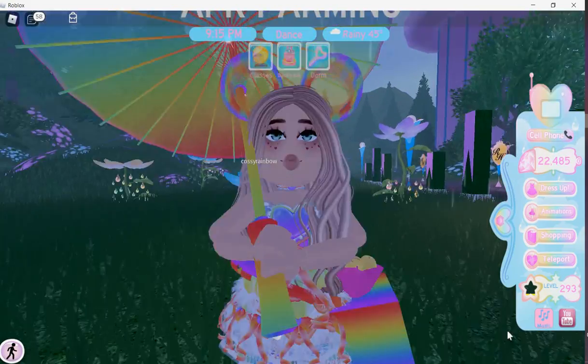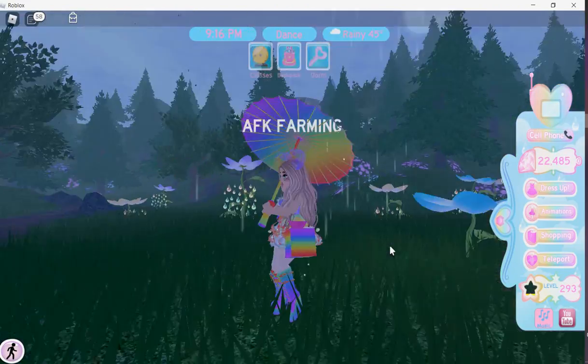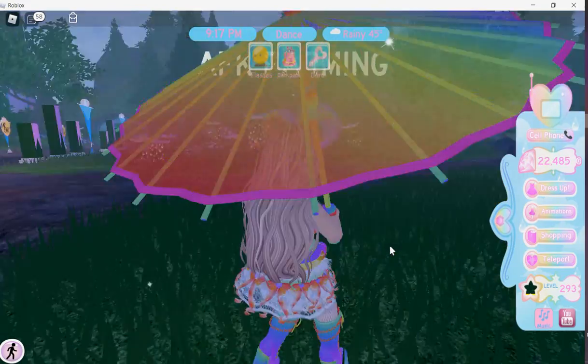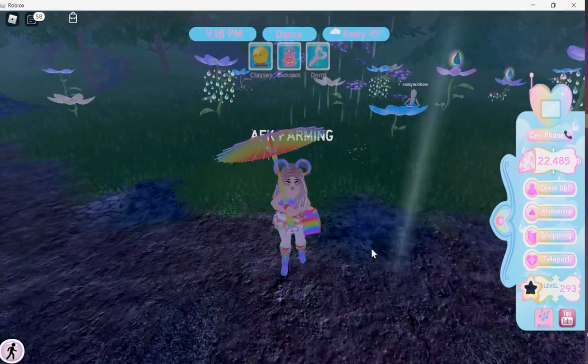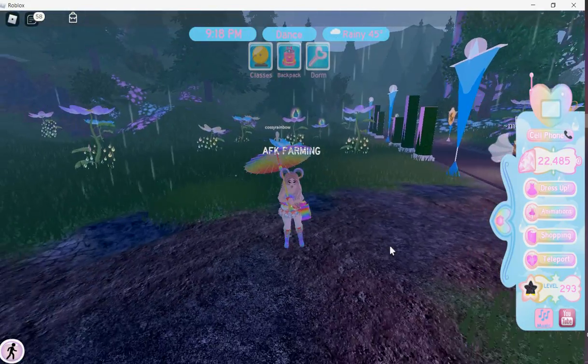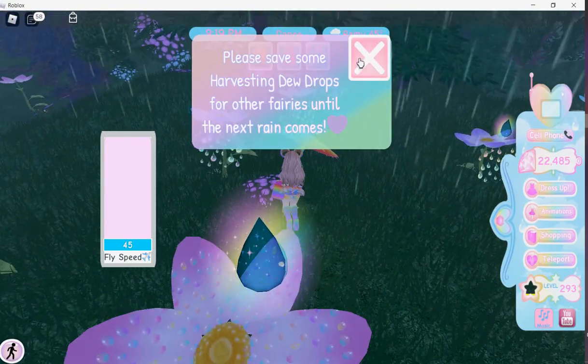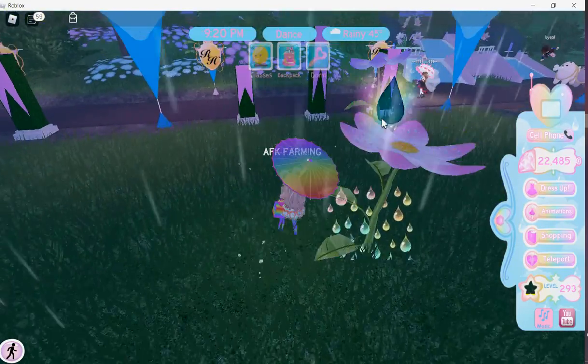I like how it just turns into a square — it's like a little box, like a tissue box, a square bag. It looks pretty! But you can only get one item every time it rains.